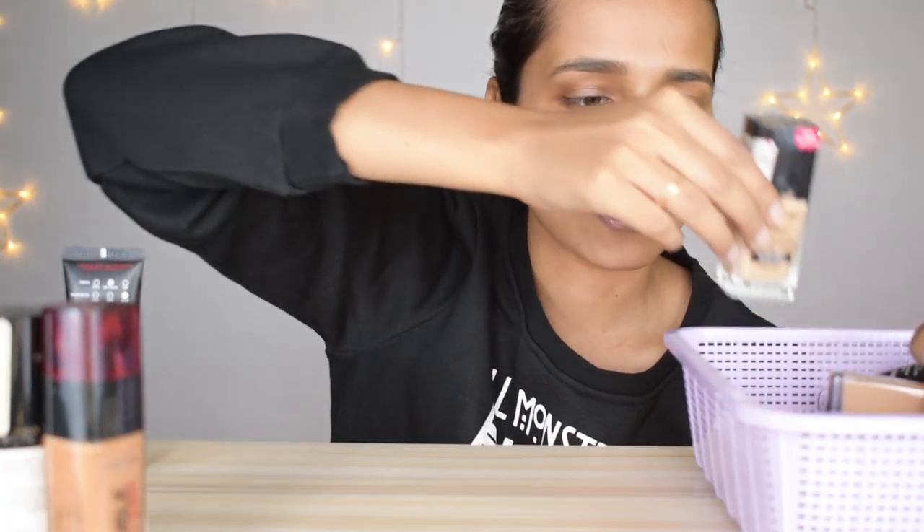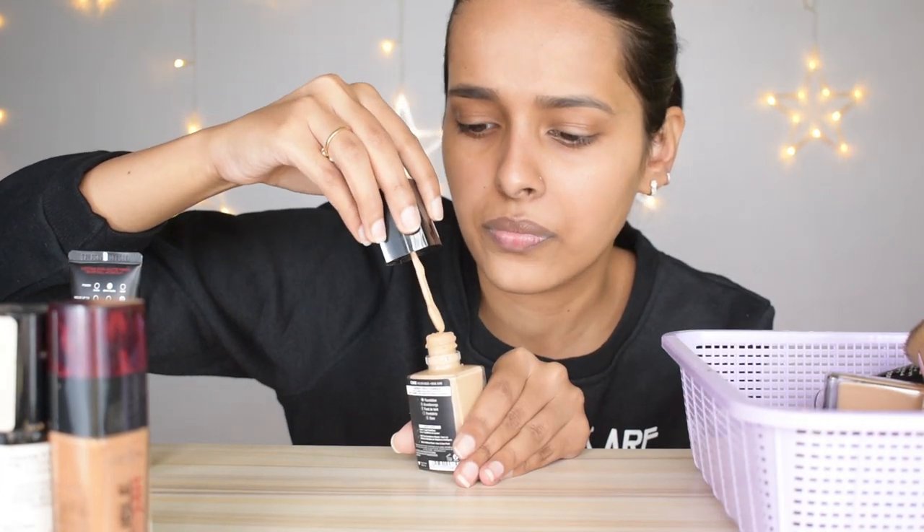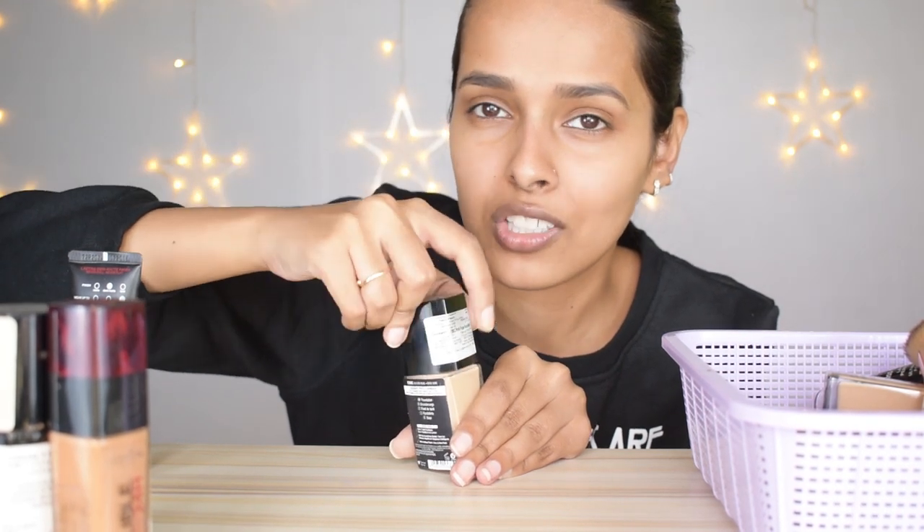Next I have the L'Oréal Infallible Pro-Matte Foundation — I used this the whole summer, it's such a good foundation for combination skin in summers, so I'm keeping it even though it's almost exhausted. Then the Wet n Wild Photo Focus Foundation in Golden Beige — not my shade, I don't like the smell, and I don't like the spatula applicator. The bottle is almost full but I don't want it.